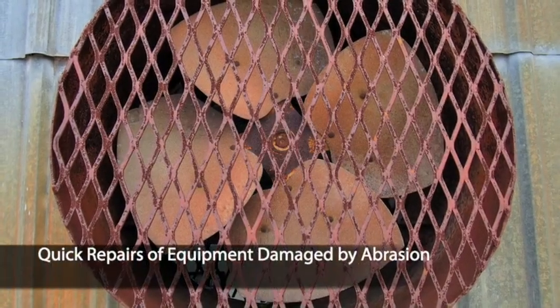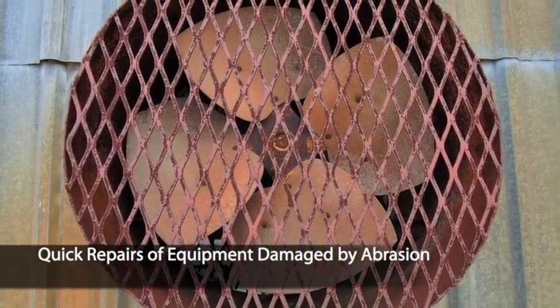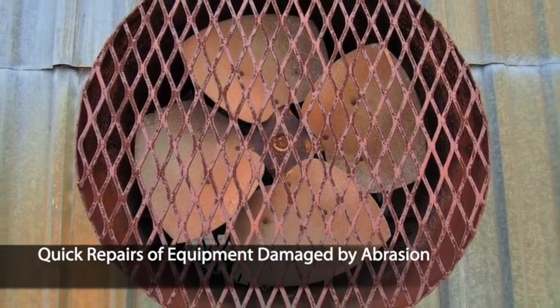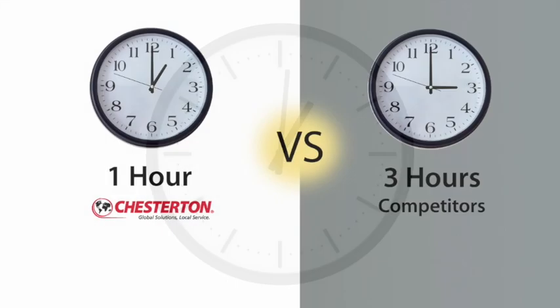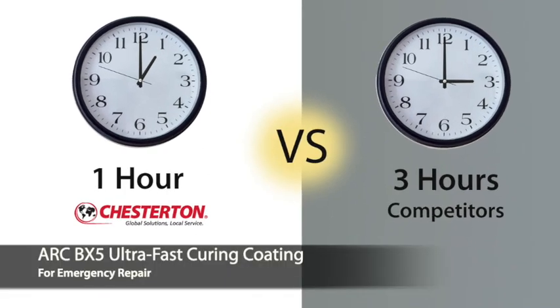BX5 lets you patch the damaged surface and return equipment to service as soon as possible. Unlike other repair coatings that often take the better part of a day to cure, BX5's rapid curing chemistry lets you get your equipment or other structures back in service in as little as one hour.